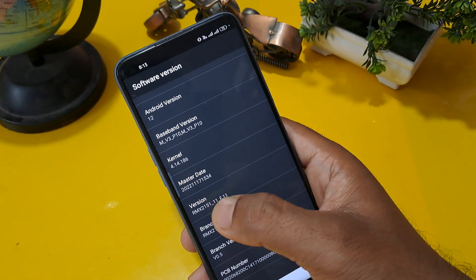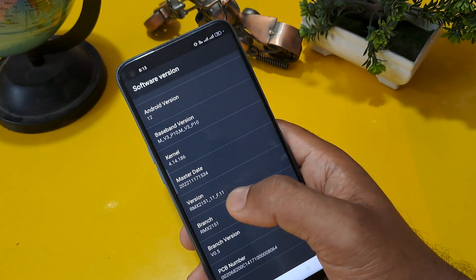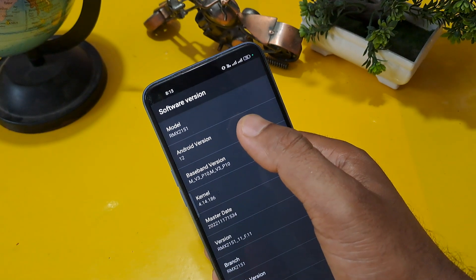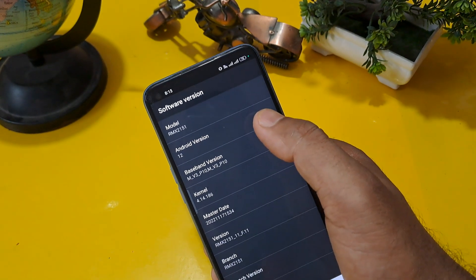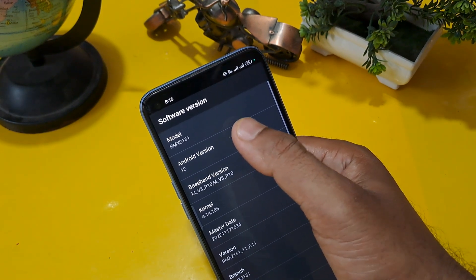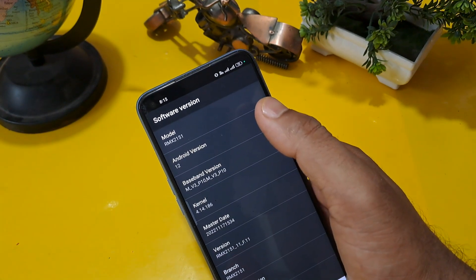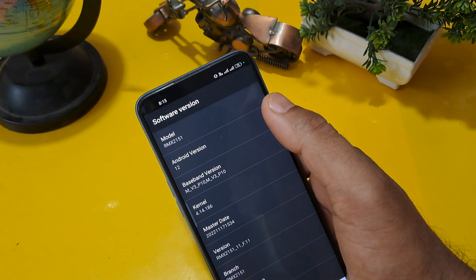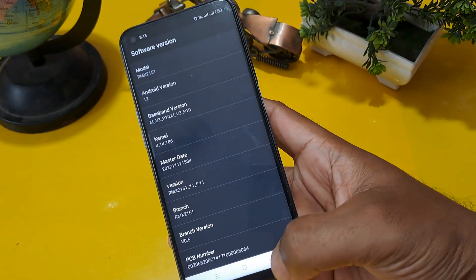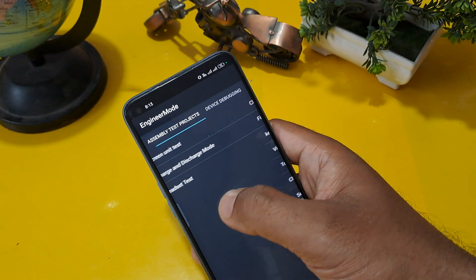Check your version — RMX series, because this handset is Realme so the series starts from RMX. Now Android version — this is the most important part. My Android version is 12. You have to click here 12 times as per your Android version. If your Android version is 8, 5, 6, or anything, apply the same method. Then come back and go to manual test after swiping the second row.